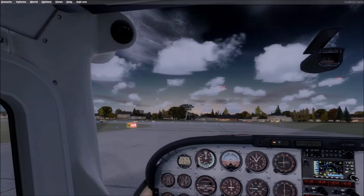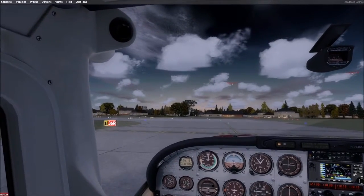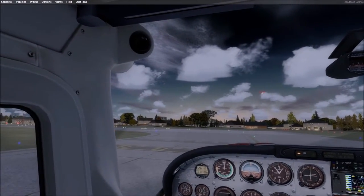We get the instruction to taxi and hold short on runway 3-6 left via taxiway Delta, and to contact tower on 118.9075 when ready.